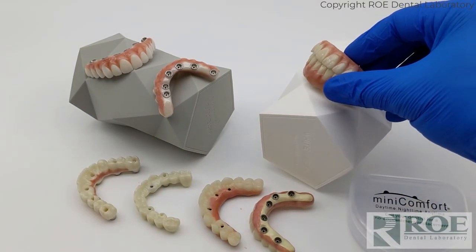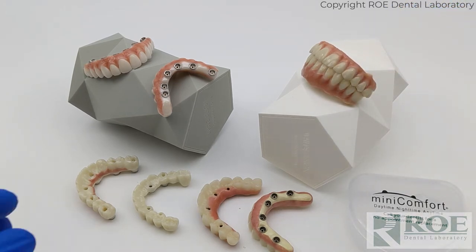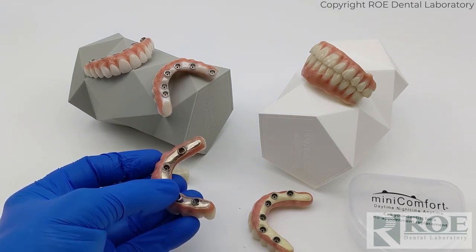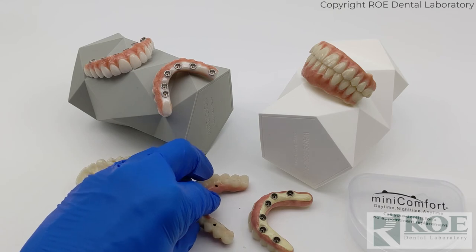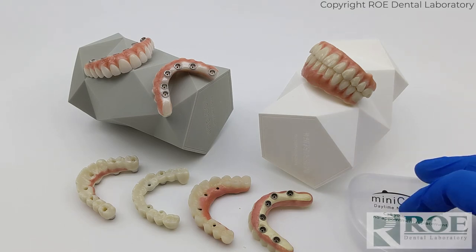Those are the main popular products that Rowe Dental Laboratory offers. There are many other variations — we can make gold instead of silver-colored substructures, traditional hybrids, and many different configurations based on how the patient presents and the implant positions.